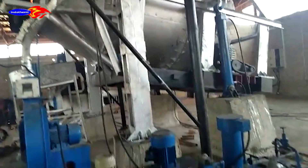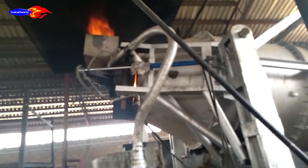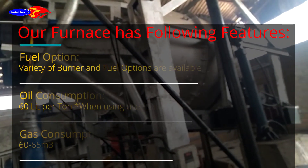Taking into consideration a simple and least expensive design, the Tilton Rotary Furnace is designed and developed by Indertherm Equipment Corporation. Our furnace has the following features.